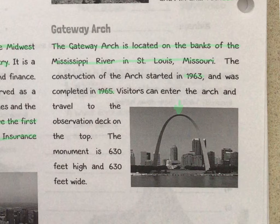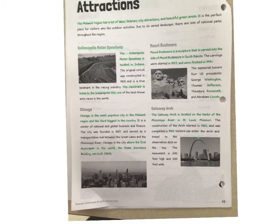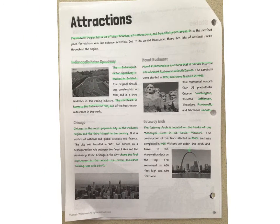I did hear that during COVID the arch is actually closed right now, but eventually that would be a cool vacation spot to travel to. So we've read about four different attractions, and now the next page is asking us questions. You're going to need to refer back to the reading to possibly find your answers.